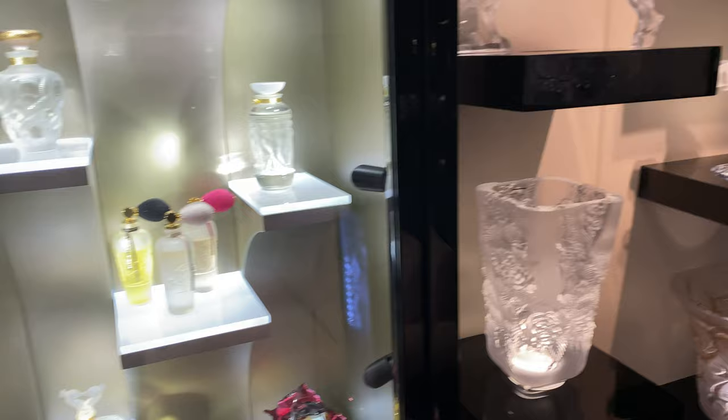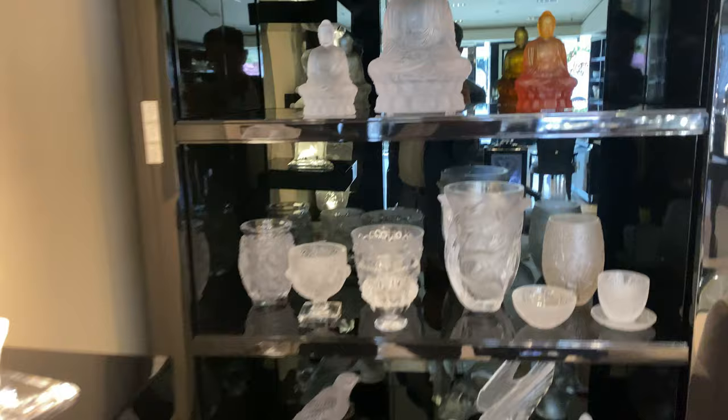And of course, the perfume bottles, more vases and horses and eagles. I do love the Buddhas. The light's not on, but I love the Buddhas. You know, I collect my Buddhas. That's a really cool one.